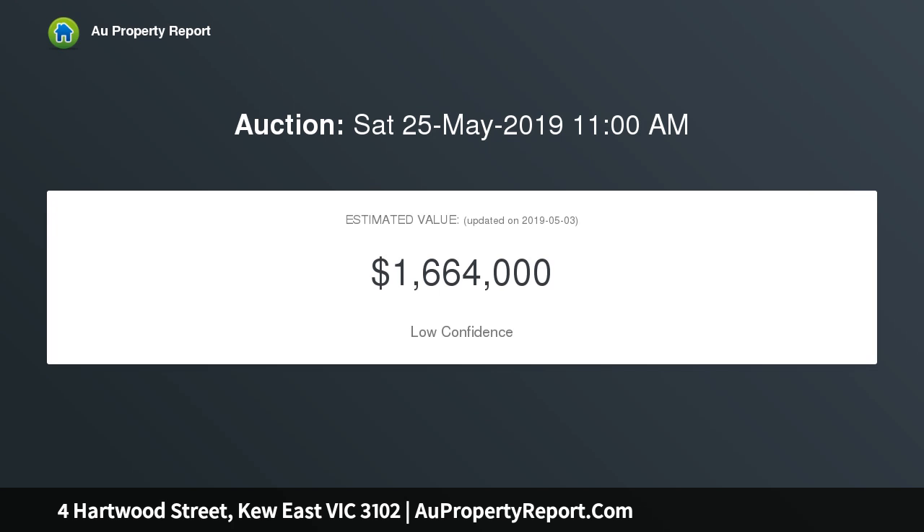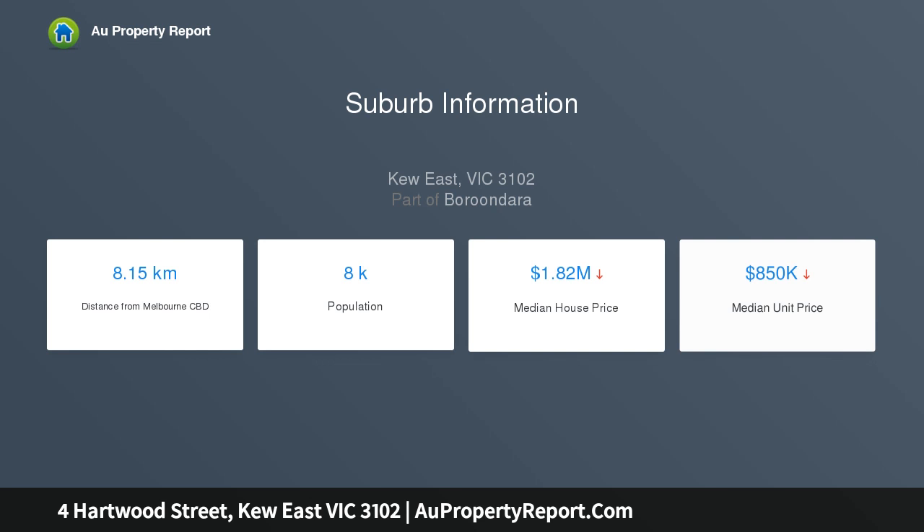696 square meters, GRZ3, bordering East Q shops and tram, and close to leading schools, parkland and freeway access.